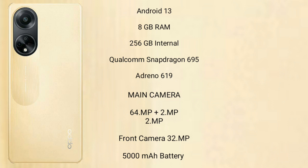It comes with 8GB RAM and 256GB internal storage, a Qualcomm Snapdragon 695 processor, and an Adreno 619 GPU. The Oppo F23 features a dual-camera setup of 64MP plus 2MP, and its front camera is 8MP.